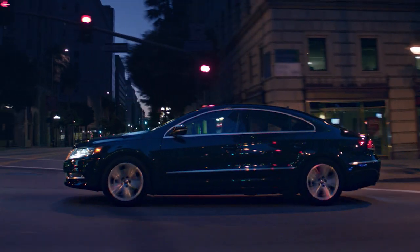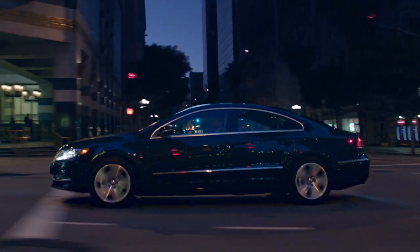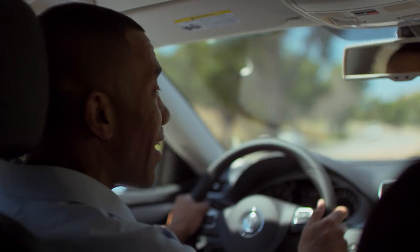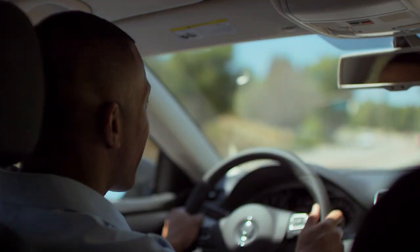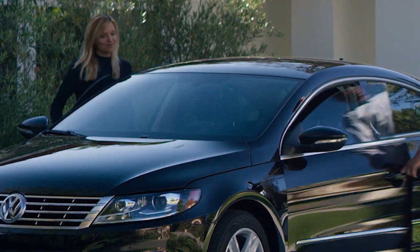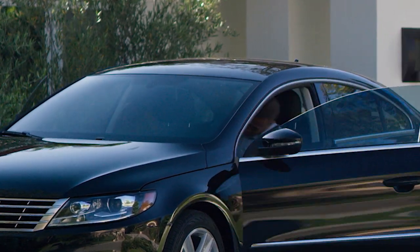It's not really surprising that you sacrifice some practicality for the CC's pretty design. In front, headroom is a bit tight and you'll either love or hate the low driving position. The three-passenger back seat is comfortable but short on headroom, and the curvy roofline makes entry and exit difficult for even average height adults.